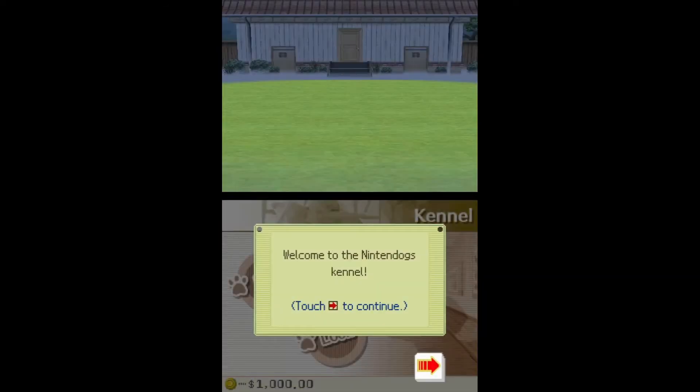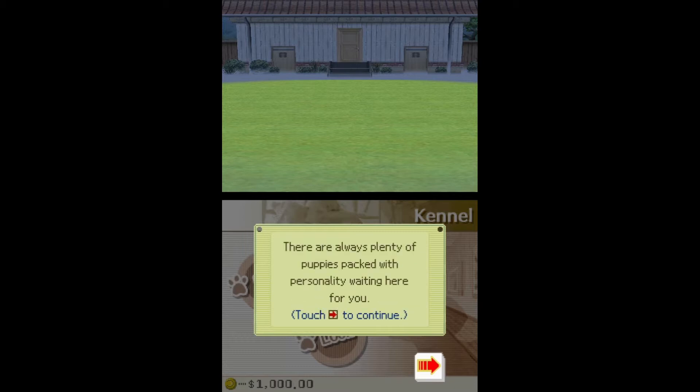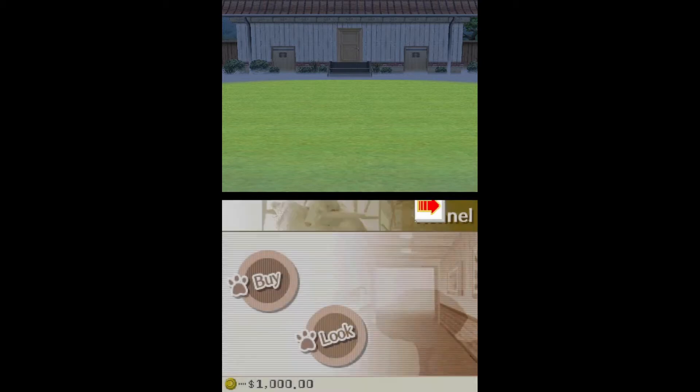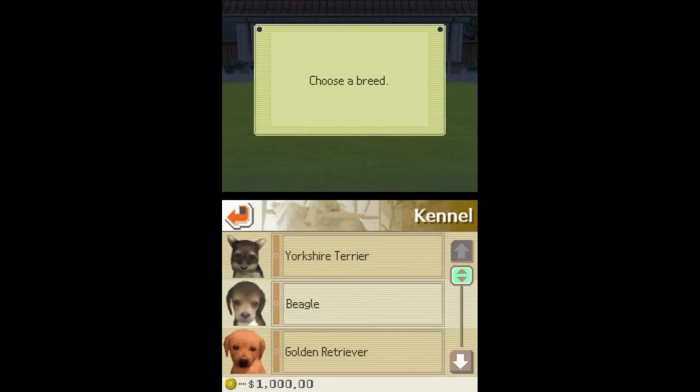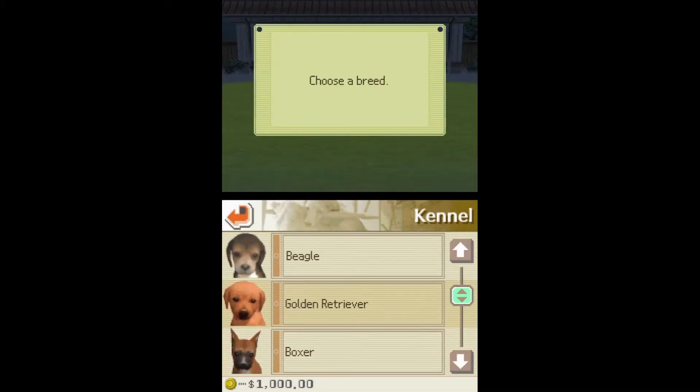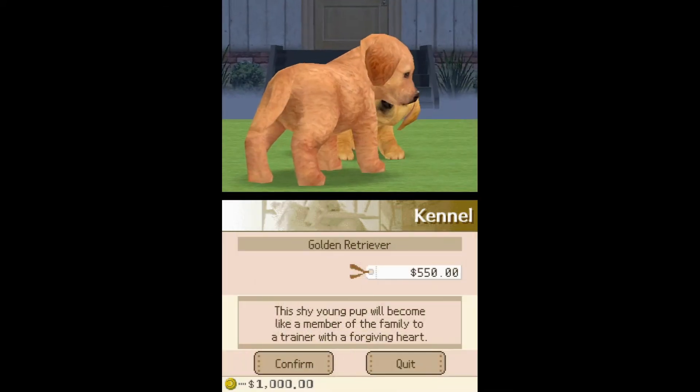Nintendogs was a real-time pet simulating video game where you adopt dogs and took care of them. It was released April 2005 in three different versions: Dachshund and Friends, Labs and Friends, relabeled Sheep and Friends in Japan.